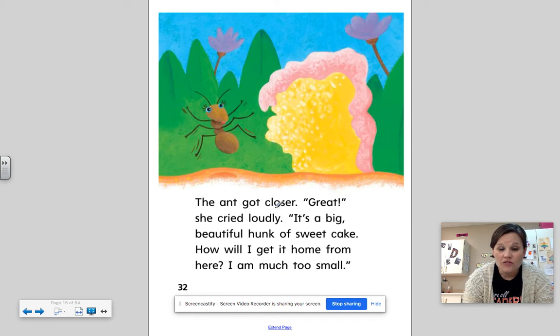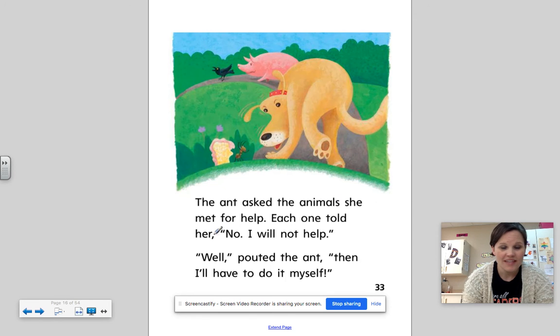The ant got closer. Great, she cried loudly. It's a big, beautiful hunk of sweet cake. How will I get it home from here? I am much too small. The ant asked the animals she met for help. Each one told her, no, I will not help. Well, pouted the ant, then I'll have to do it myself.